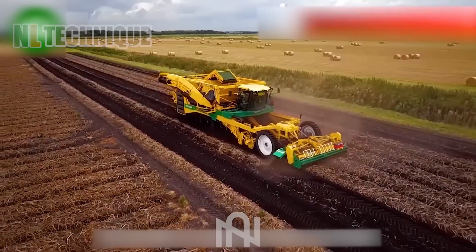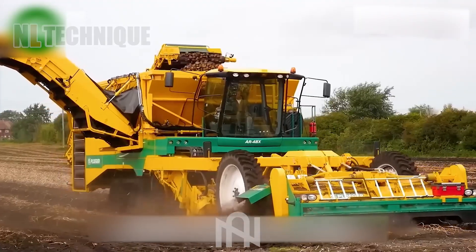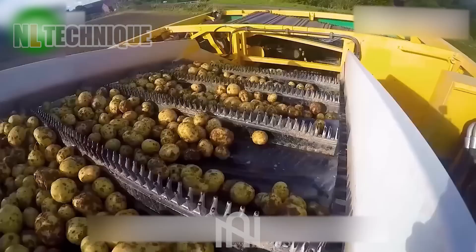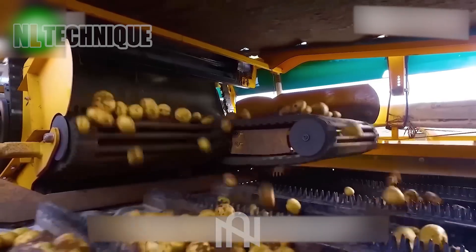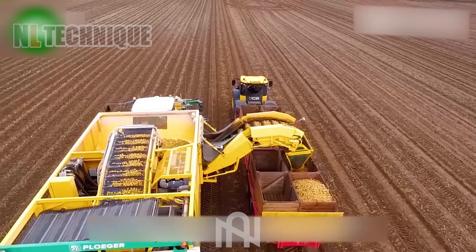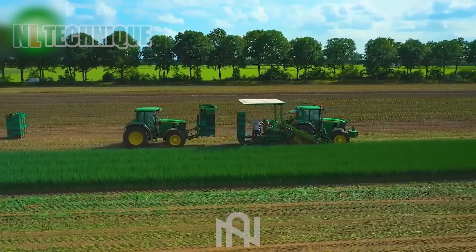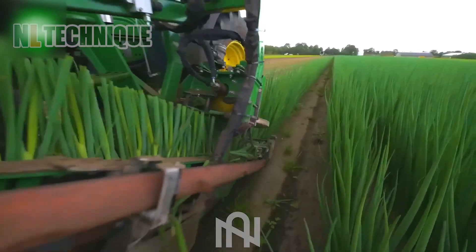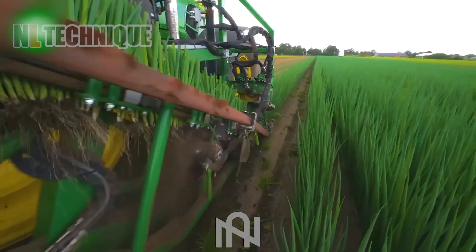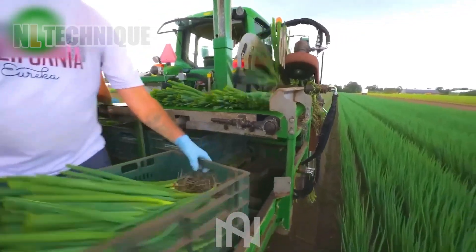The future of potato farming appears bright as these high-tech harvesters operate with promising efficiency. Effortlessly harvesting entire fields spanning tens of hectares, the green onion harvester simplifies the process like never before, all while maintaining the freshness and quality of the onions.